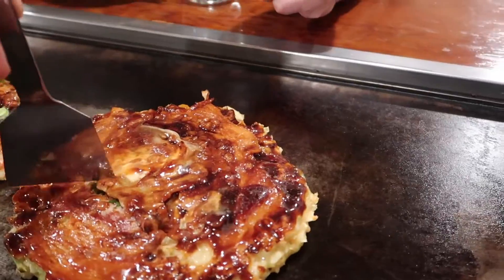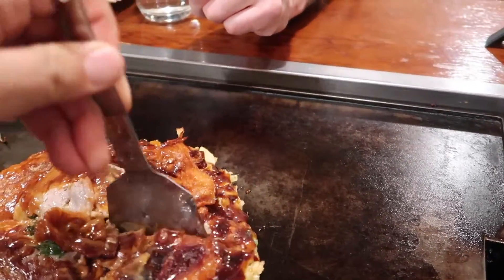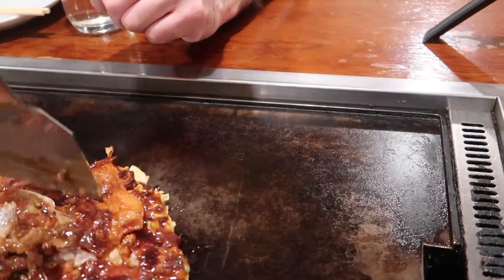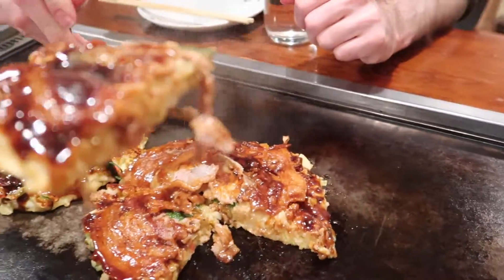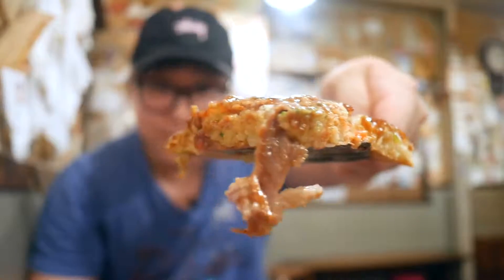Itadakimasu. We're going to cut this bad boy — oh, it cuts so easily. And then we're going to cut this one. Try to cut like one quarter piece out of there. Just look at that — so much goodness right there.